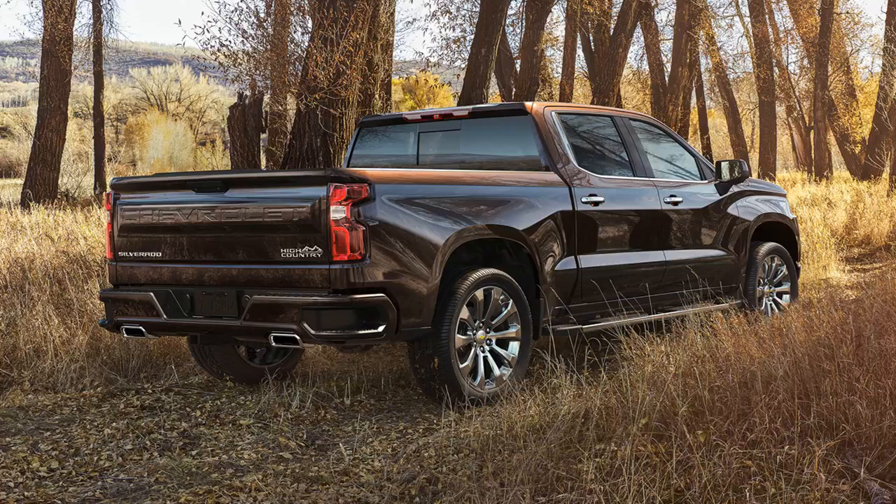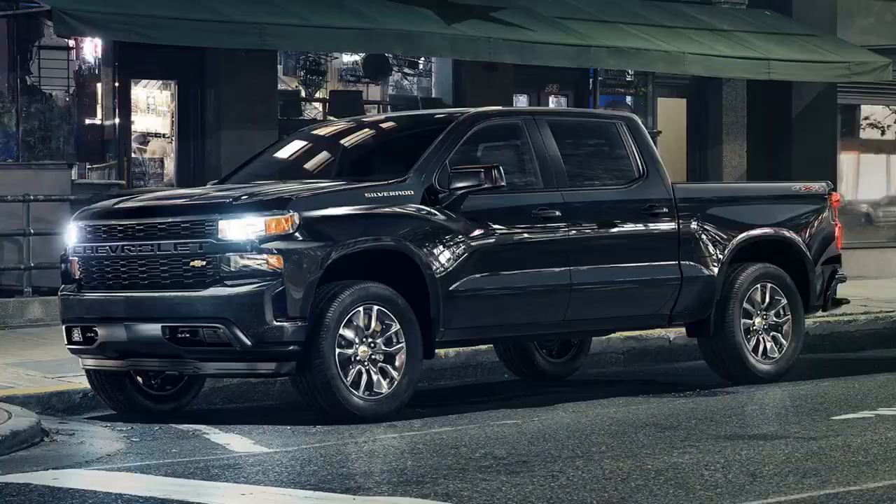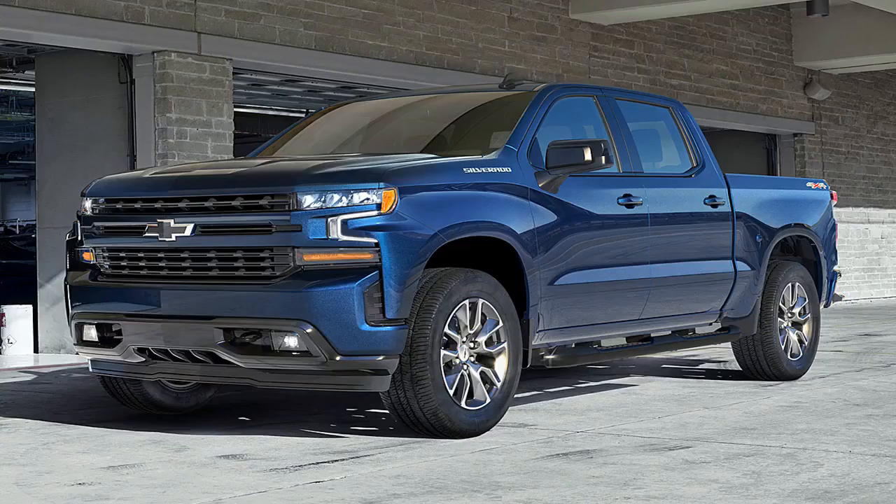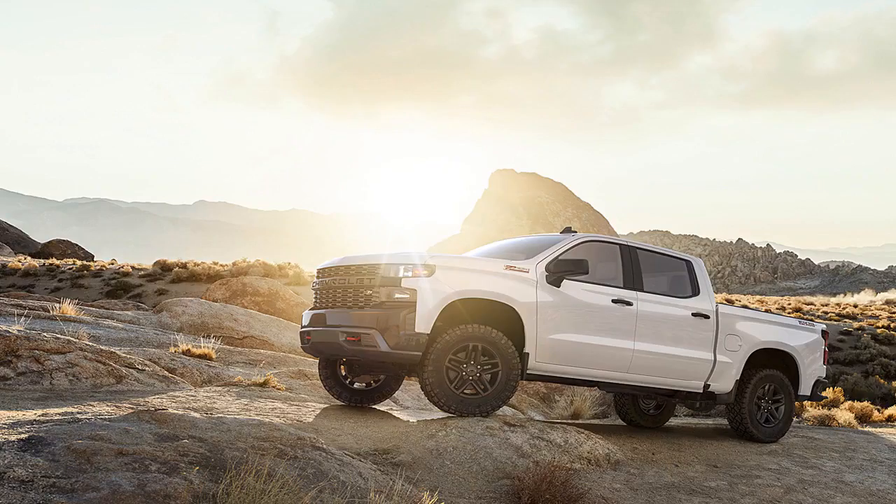The bed is tie-down rich, now with 12 fixed and nine movable tie-downs standard. The fixed tie-downs are rated to handle 500 pounds each. The 2019 Silverado features a new power tailgate available on higher trim levels, dropping and rising using the key fob, a dashboard switch, or the tailgate handle. Climbing into the bed is easier too, with deeper corner step pockets in the rear bumper, and a 120-volt power outlet is also available for the bed.